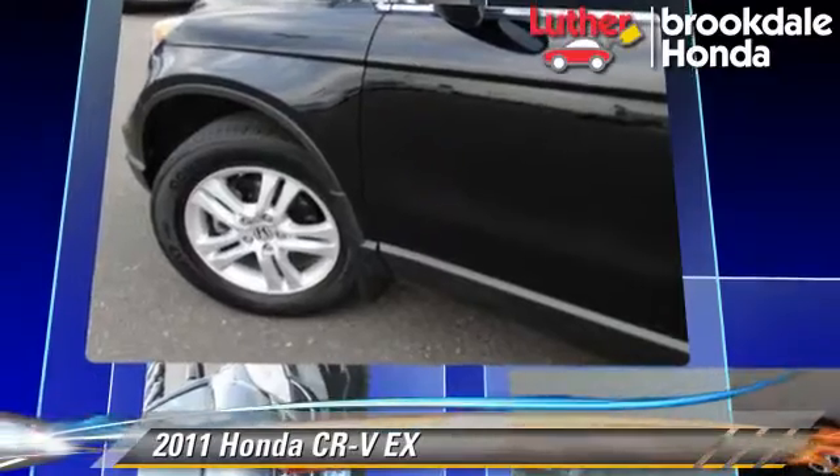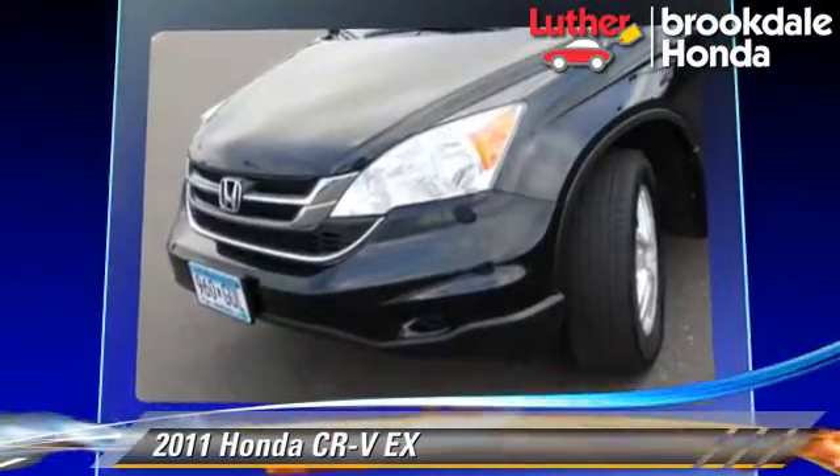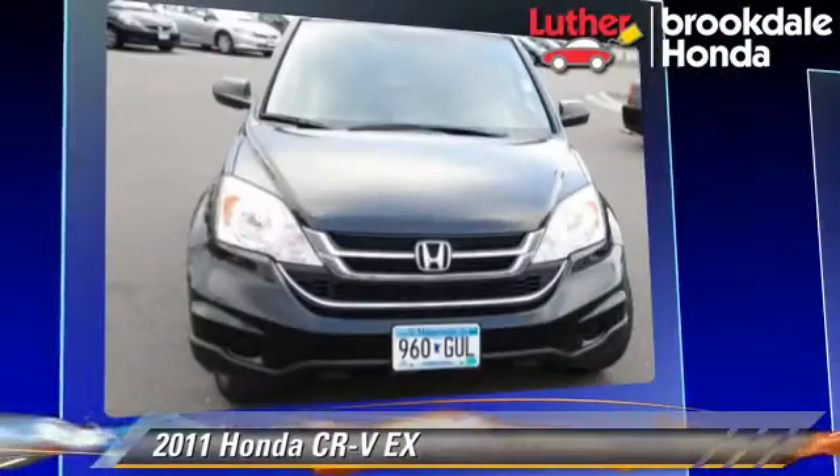This Honda features a sunroof, tilt wheel, and four-wheel drive. Safety features include side airbags, traction control, and ABS.